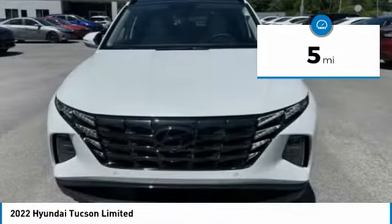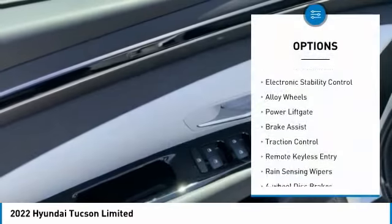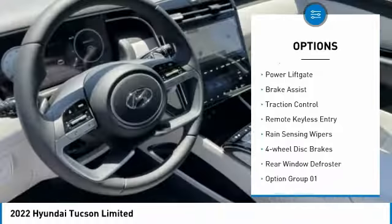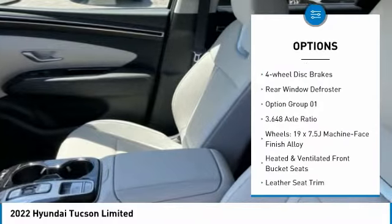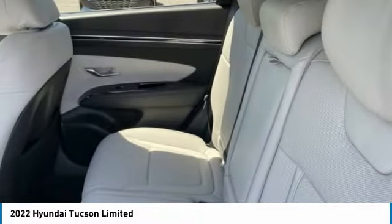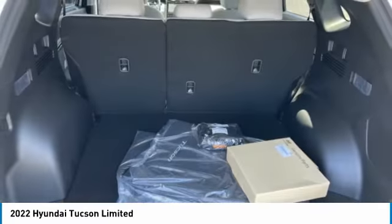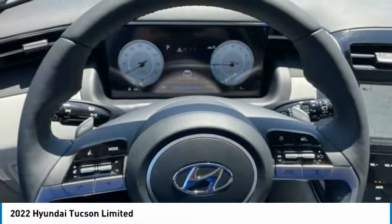This vehicle has less than 100 miles. Here are some of this vehicle's great options: panoramic moonroof, electronic stability control, alloy wheels, power lift gate, brake assist, traction control, remote keyless entry, rain-sensing wipers, four-wheel disc brakes, rear window defroster. Your new ride is just a phone call away.